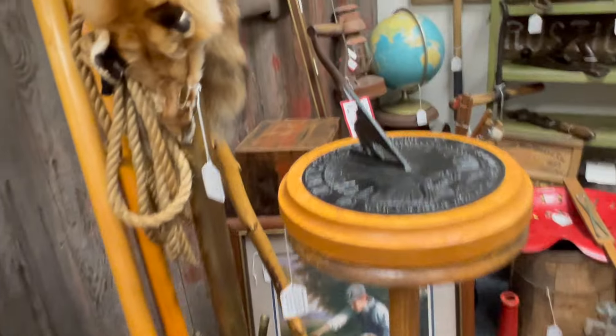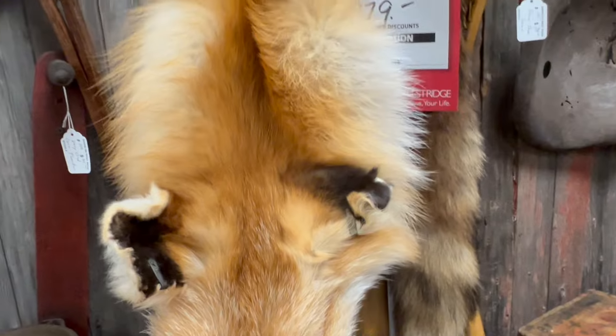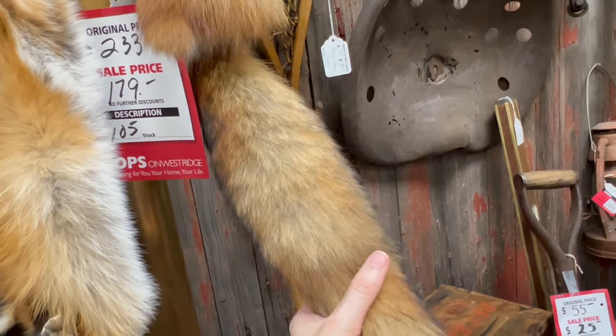This little fox was over a hundred dollars, or I might have picked it up — because fur has to either be antique or humanely sourced for me to even consider buying it.